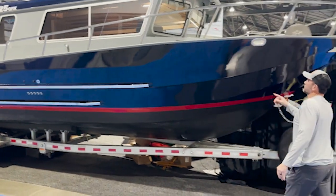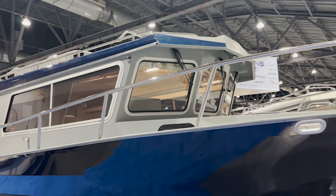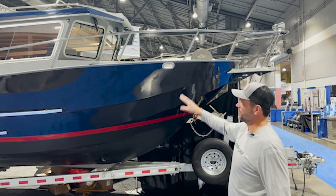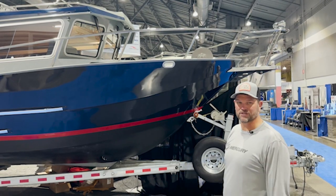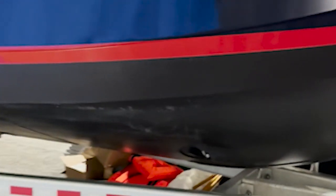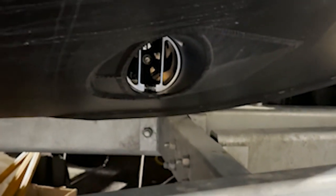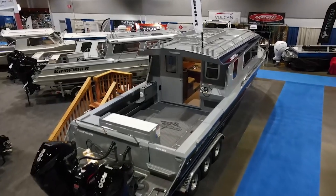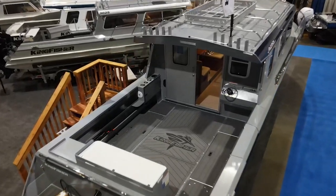You'll notice the reverse windshield, something you'll notice on a lot of Northwest offshore boats, and it's particularly noticeable on this beautiful 34 Kingfisher. Yet another great feature you'll find on this Kingfisher is the bow thruster, which makes docking simply a breeze.